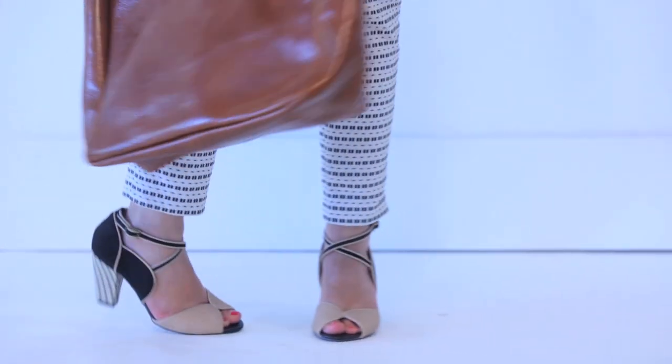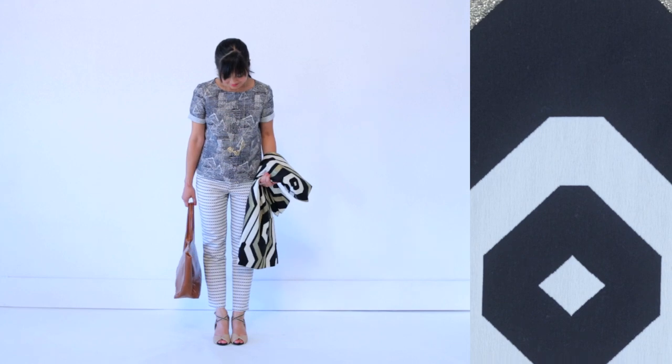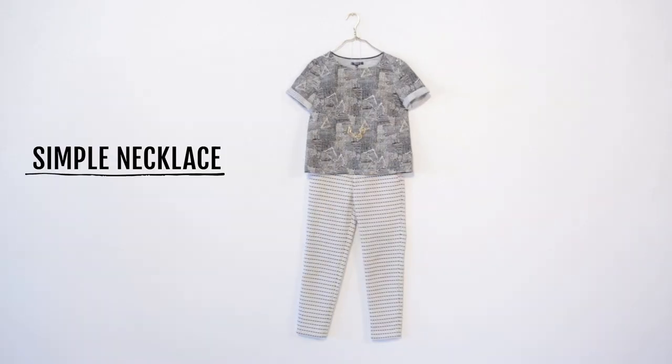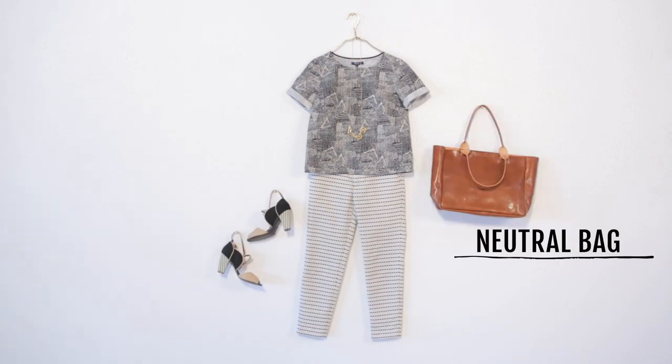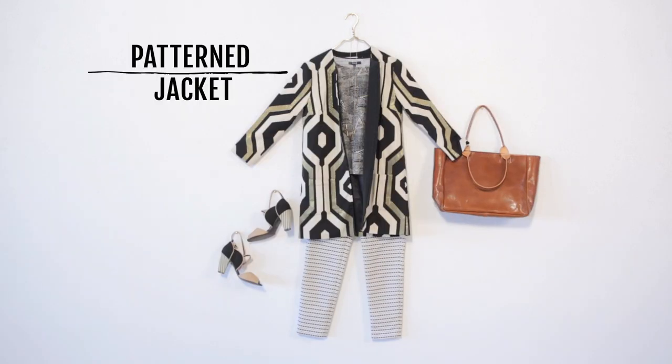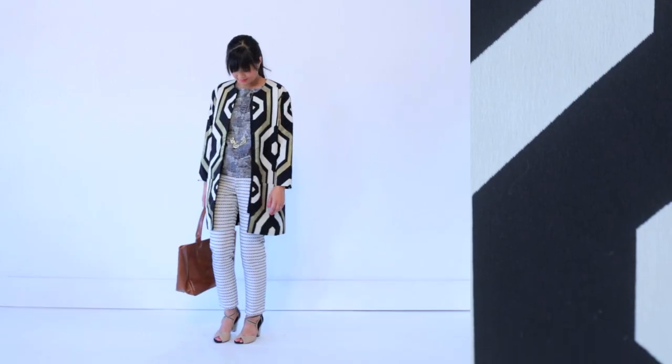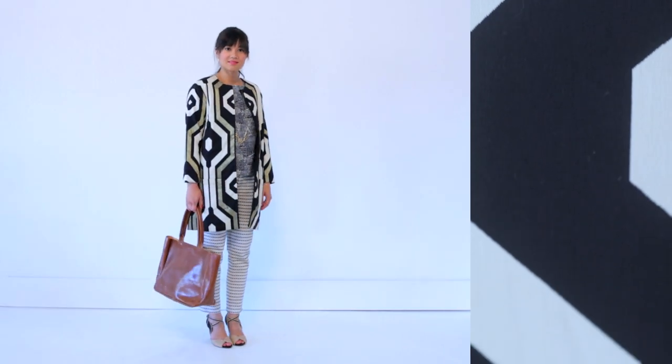Now here's where our mix and match scales really come together. I'm layering a small-scale patterned top with a medium-scale patterned pair of pants, adding neutral accessories in gold, black, white, and leather. Then I'm topping it all off with a super-jumbo-scale patterned jacket. While it may seem like a lot, when brought all together, it's an outfit full of pop and personality.